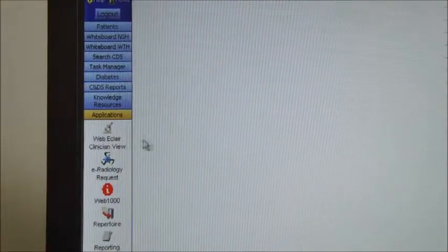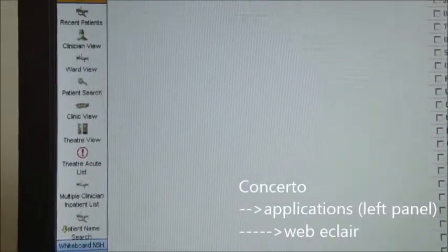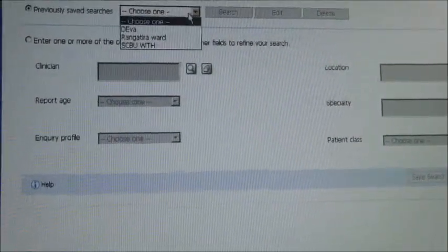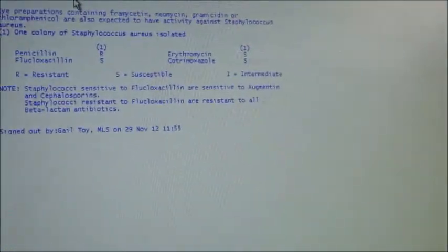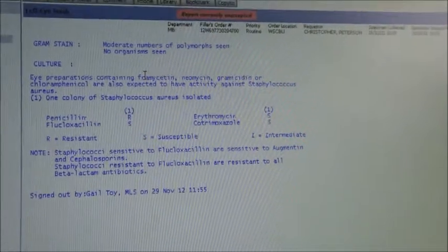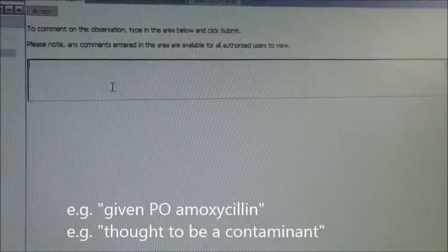With Concerto, you can also look up results by service. From the usual patient menu, go down and click Applications, and you'll come to Weberclare. Then you can search by service — either Rangatari unit or SCABOO. This will bring up all the unaccepted results by service. You can also accept, comment, or refer. Commenting is very useful, particularly for writing which antibiotics children are on or what action has been taken.